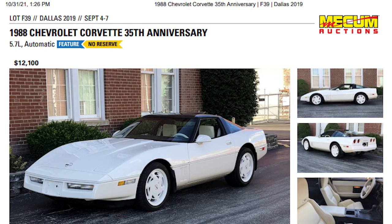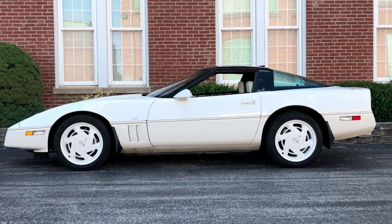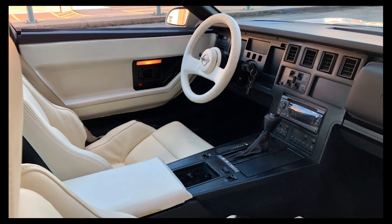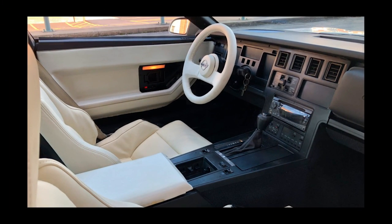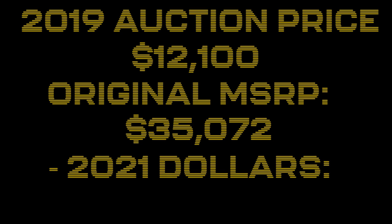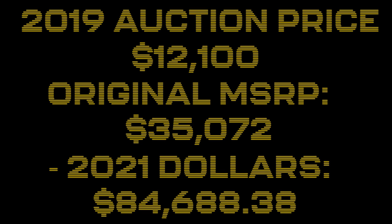This Corvette is the 35th anniversary edition from 1988. This is one of those special Corvettes that's a better option if you're willing to spend more money and expect a higher return rate down the road. What makes it really special is the beautiful white leather interior and white wheels. This particular one sold for just over $12,000 in 2019. The crazy part is that brand new in 1988, this car cost over $35,000 — and if you consider inflation and put it in 2021 money, that's over $84,000.